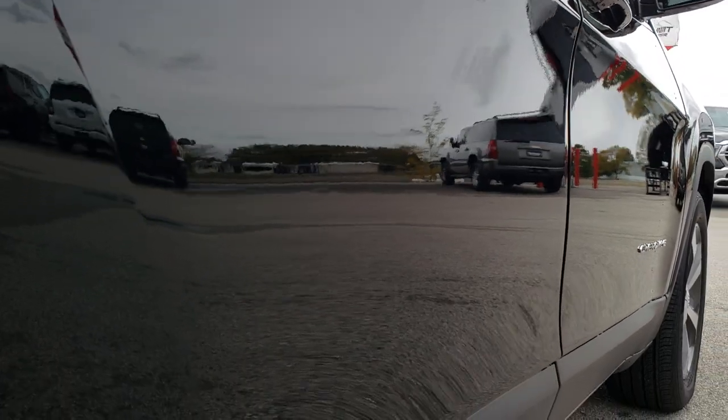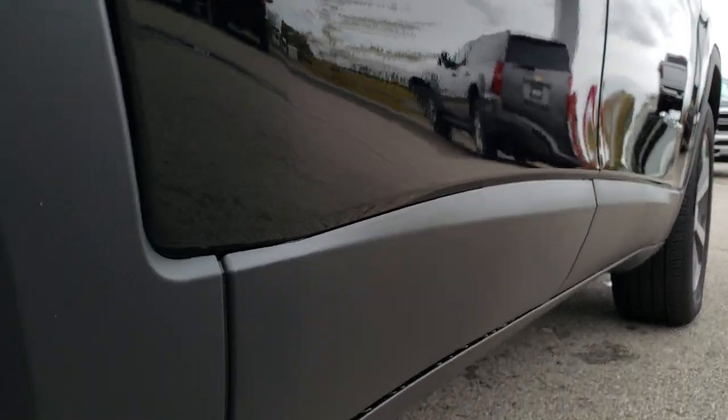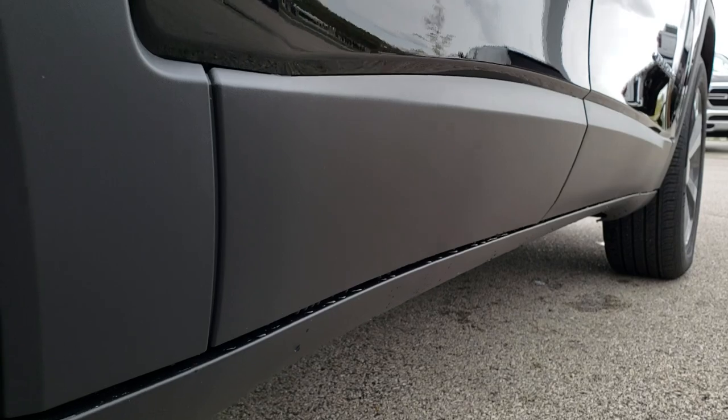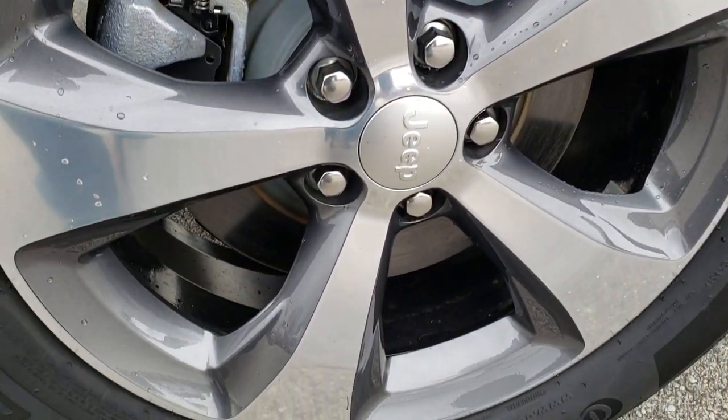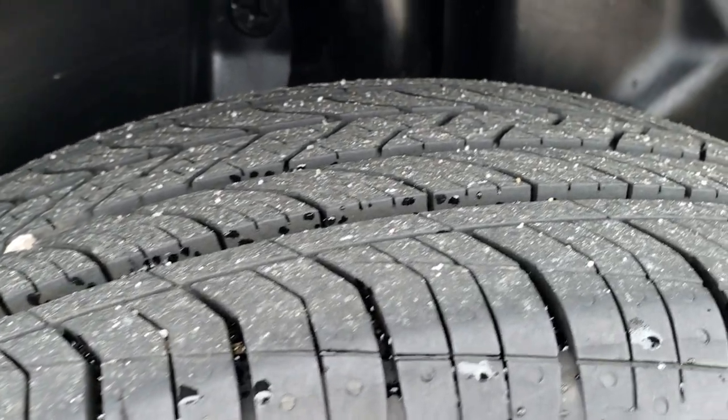Very clean down this side — didn't see any dents or dings. All the lower rockers are nice and clean as well. These back rims are in excellent condition, no scuffs or scrapes, and the back tires have just as much tread as the front tires.